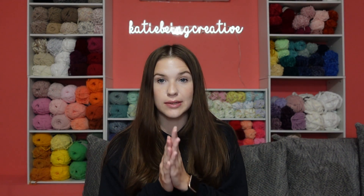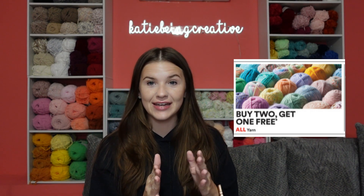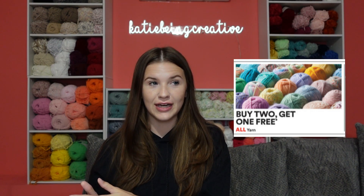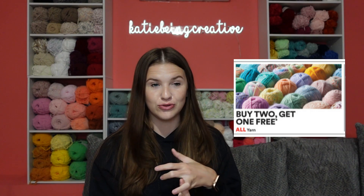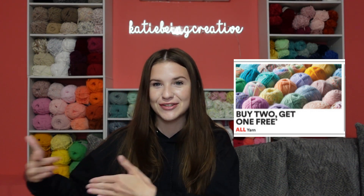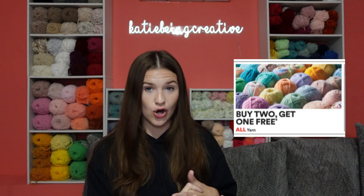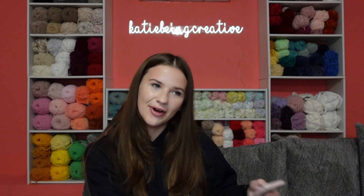First, we're going to start out with Michaels. Michaels always has buy two get one free for their Black Friday deal on yarn, and this is a pretty good deal. The only thing I will say is of course you have to buy in multiples of three, so if you're not looking to buy multiples of three and you only want one or two skeins of a specific type of yarn, then this deal isn't the best. But if you're willing to buy three, six, nine, twelve — multiples of threes — then this is a pretty good deal. All of these deals should be online and in store, and for Michaels the buy two get one free is in store and online.